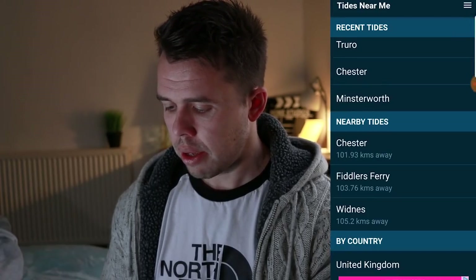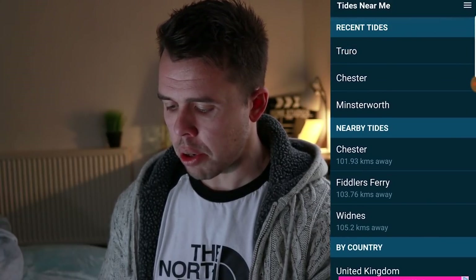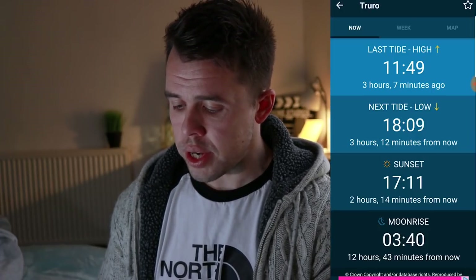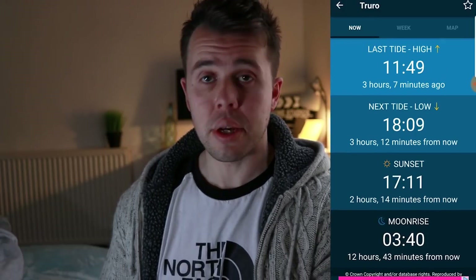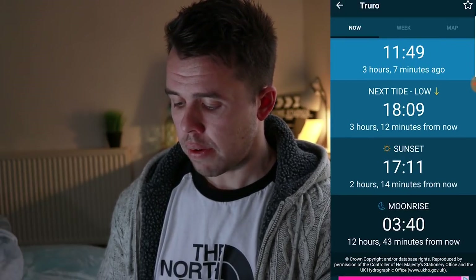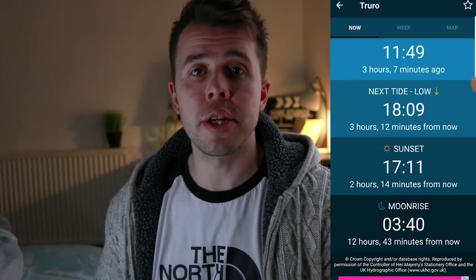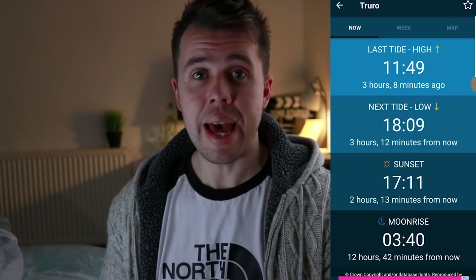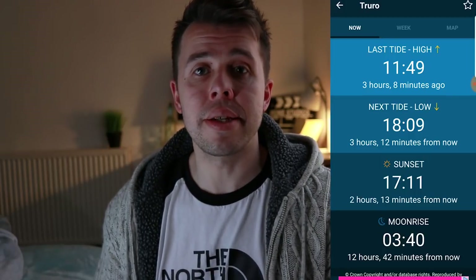This is how simple this app is — you choose your country, then you can choose nearby tides or recent tides. I checked out Truro recently and it shows you the last high tide was three hours ago and the next tide, which is low, is at six o'clock. This is really going to help you plan seascapes. I love capturing seascapes and nice long exposure photography, and this app tells me all the information I need simply and to the point. That's why it's number two on my list.